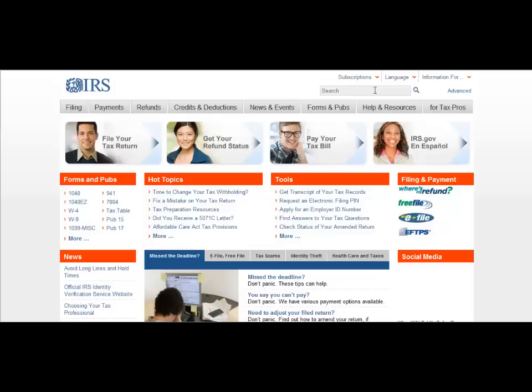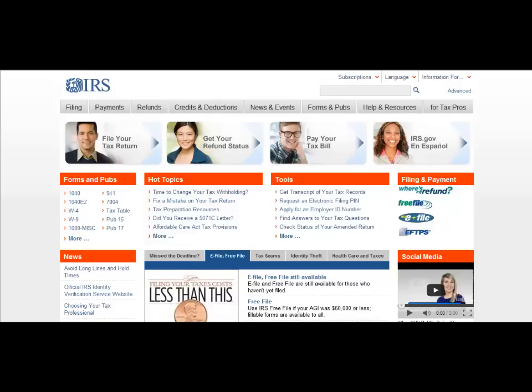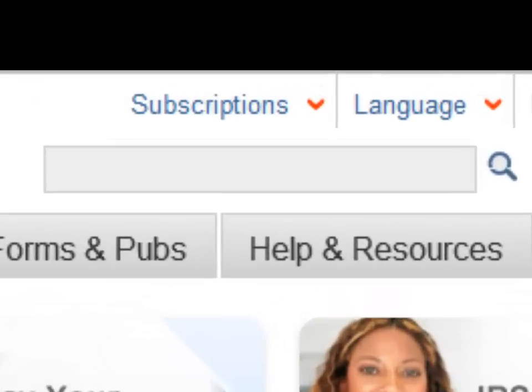This summarizes some of the options available for taxpayers who are married to a nonresident alien. For information on all types of international taxpayers, please visit IRS.gov and type International Taxpayers in the search field.